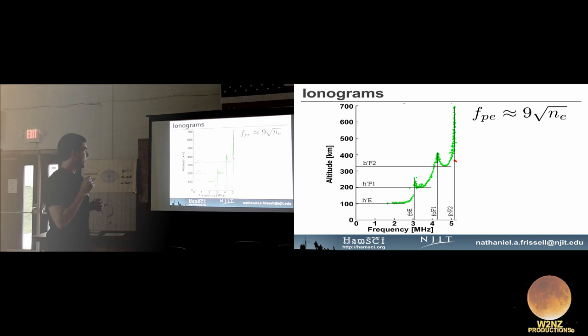On an ionogram you can read off FOUE around 3 MHz, FOF1 around 4 MHz, and FOF2 around 5 MHz. FOF2 is related to the plasma frequency at the peak density of the F2 region. Importantly, you can relate electron density to plasma frequency with a simple approximation: plasma frequency ≈ 9 × √(electron density). This makes the FOF2 number very valuable for knowing electron density at that height.